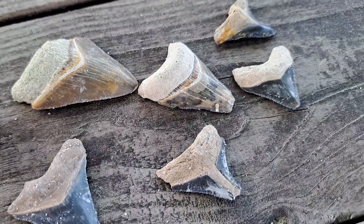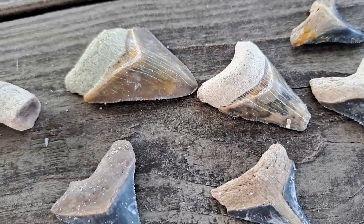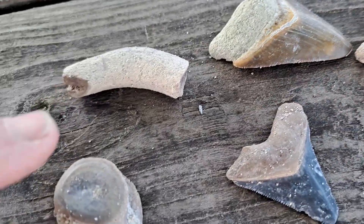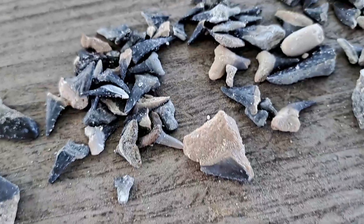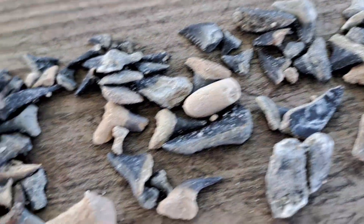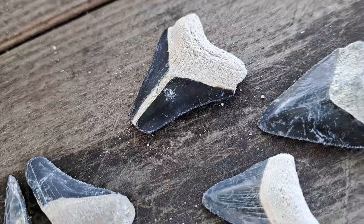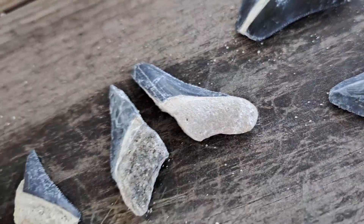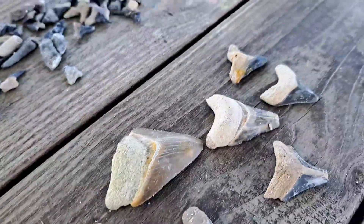Here are some Megalodons — some of them are broken and chipped but they're still so exciting to find. A little vertebrae, some other bones — you'll also find a bunch of small teeth. And look at those good ones! This is where they split in half sometimes, which is unfortunate, but again super, super fun. You should come out and try it!